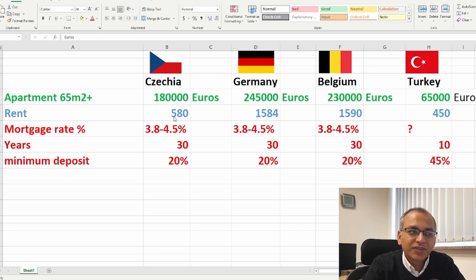For the rent of these apartments: in Czech Republic it's around 580 euros, which is a little high relative to what people earn. In Germany it's around 1,500 and Belgium is similar at 1,600. In Turkey it's around 450 euros, which is actually quite high relative to the actual purchase price of the house. So renting in Turkey is much more profitable than in any of these other countries.